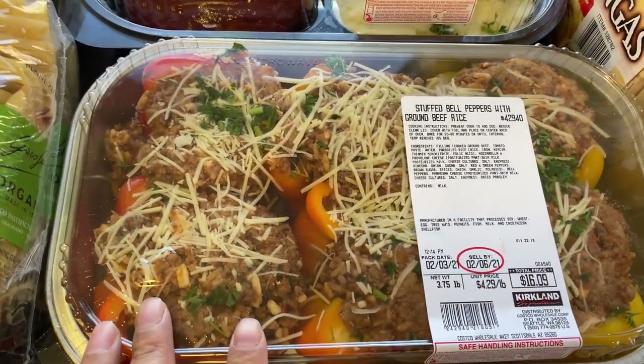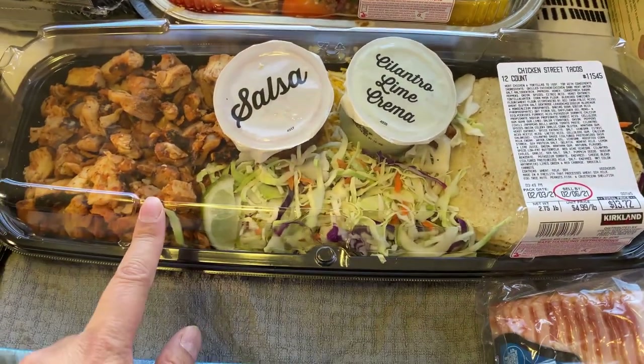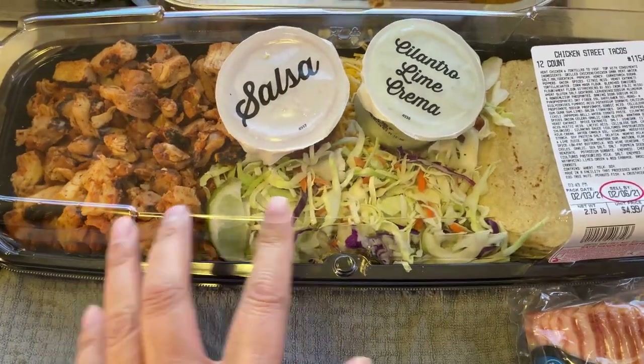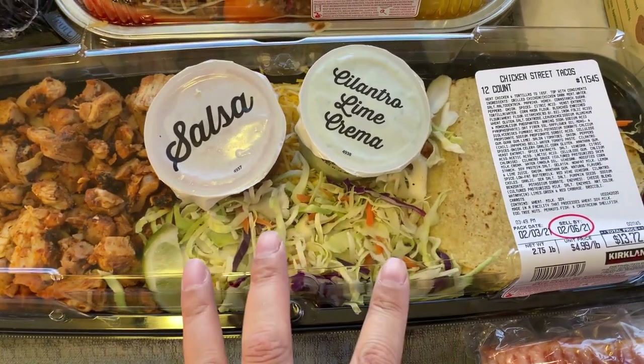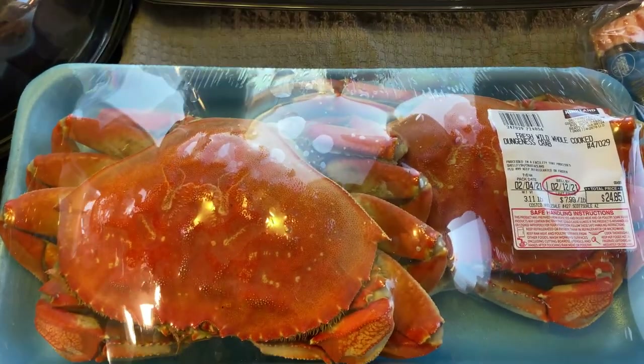Here we have some stuffed peppers — we love those also. And then this is something I've seen the last couple of times but I thought I'd try it this time: they are chicken street tacos.